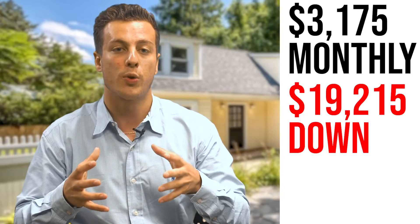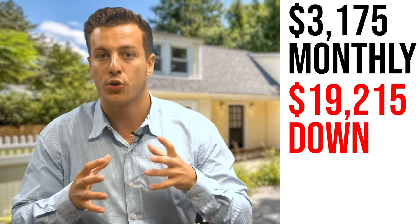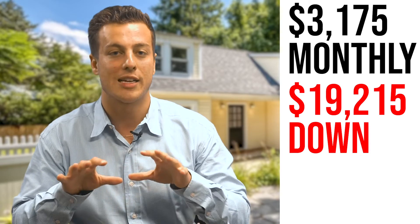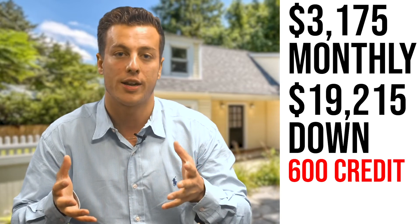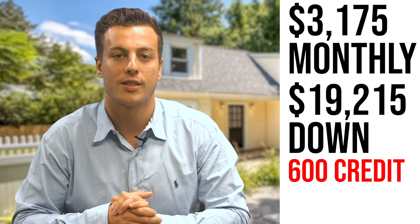The good news with cash out of pocket: you can actually pull from your retirement or get a gift, and there are other creative ways to subsidize that upfront cost. And this is all with as low as a 600 credit score. You don't need an 800 credit score or perfect credit to buy a house. So if you have any questions about buying this house, feel free to reach out to me or Luis. Thank you.